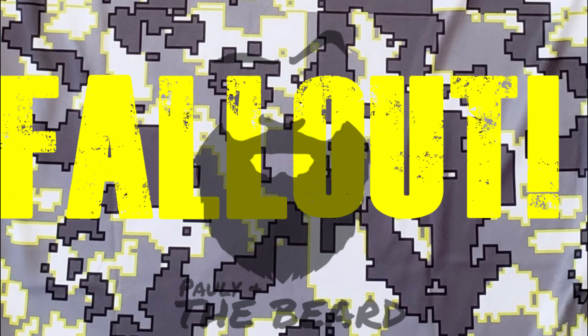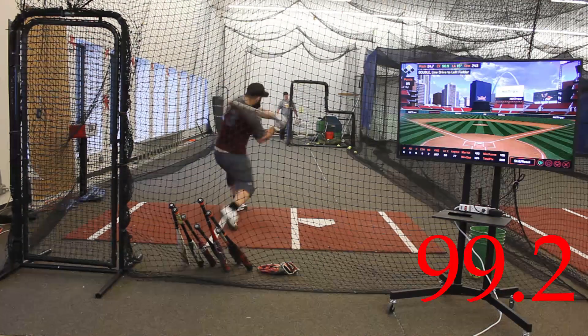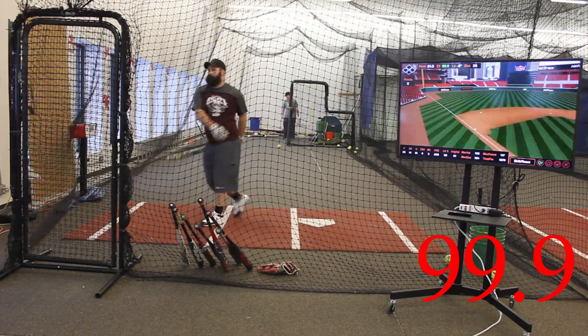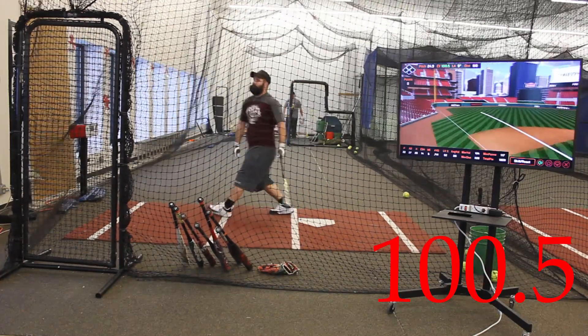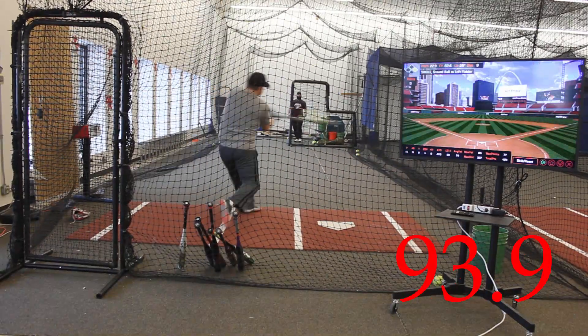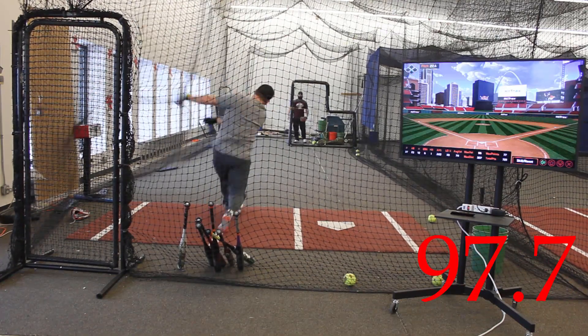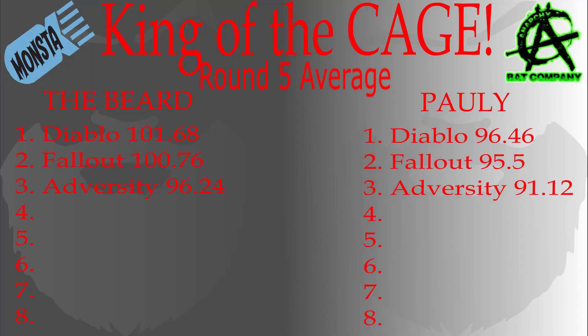The third bat in round 5 is the Monsta Fallout. We really like this bat from Monsta — it's right up there in round 5 with top-end performance, and this bat is another one that we really feel has a lot more to offer as it gets into the second half of its life. This feels to me like the best all-around bat that Monsta has to offer, with multiple swing rates, great durability, and a nice performance.